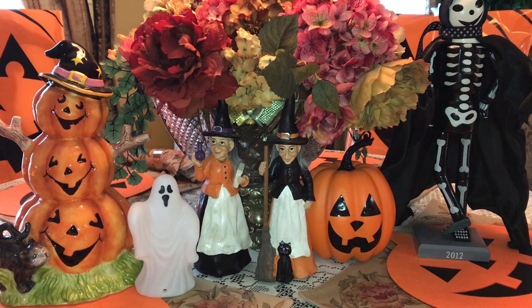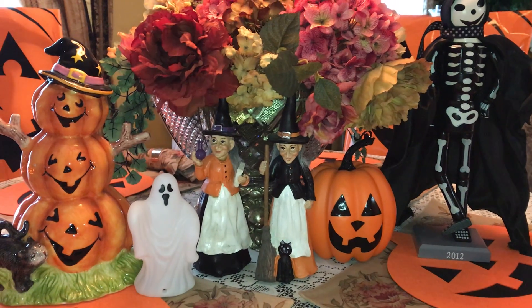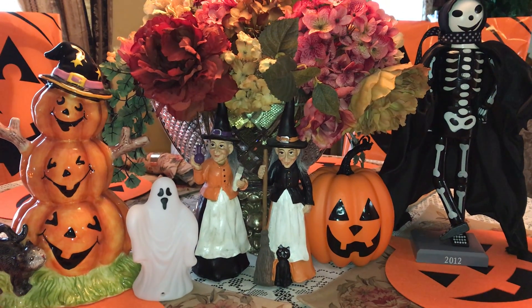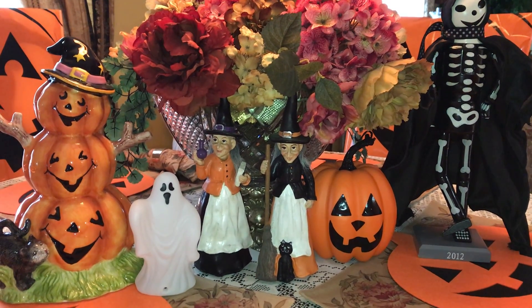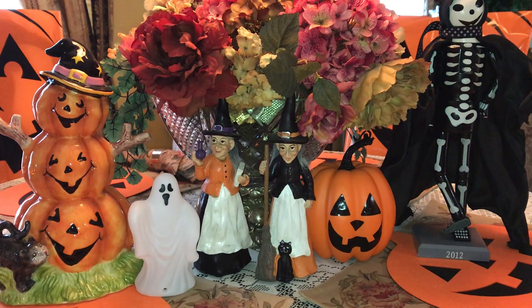Everything, for the most part, that's in it is Halloween themed. If you've been following my channel, you know I absolutely love Halloween. It's my favorite time of year. It's my favorite holiday. I just love everything about it.